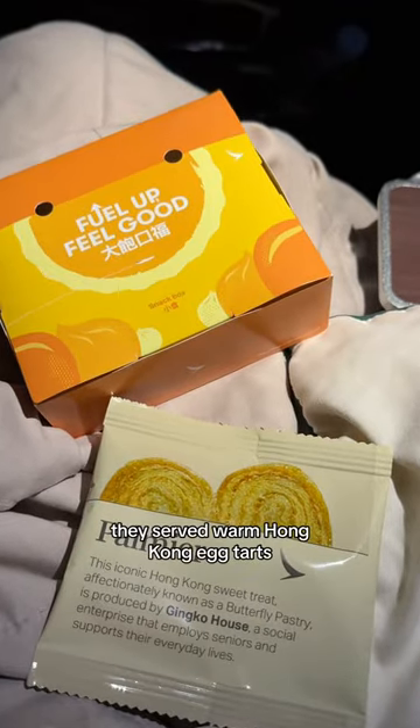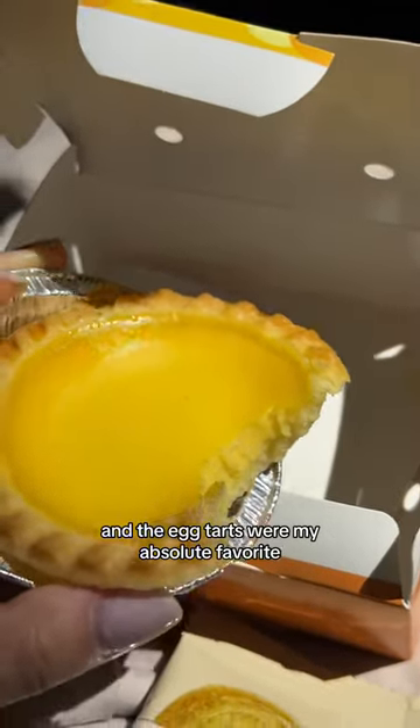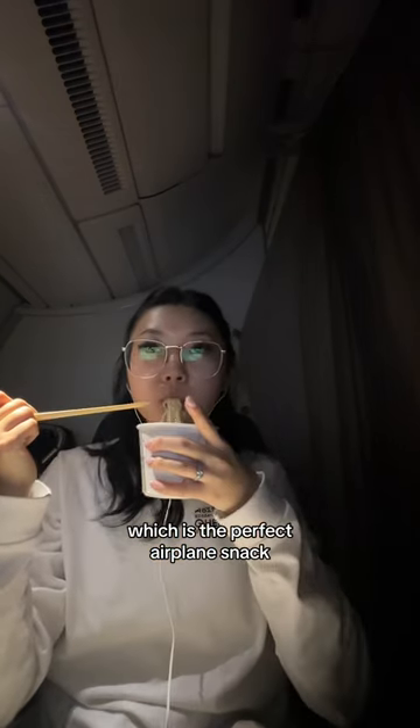A few hours later, they served warm Hong Kong egg tarts and palmier cookies, and the egg tarts were my absolute favorite. You can also ask for cup noodles anytime, which is the perfect airplane snack.